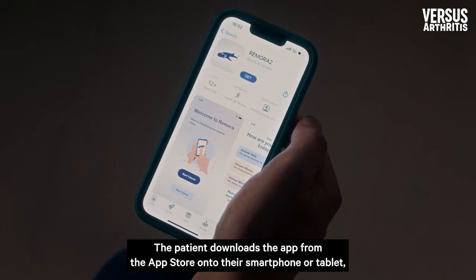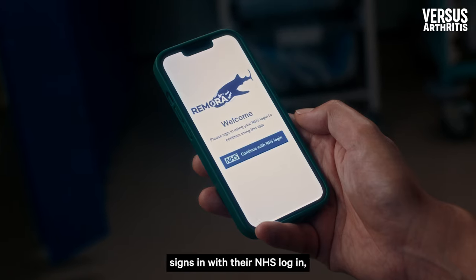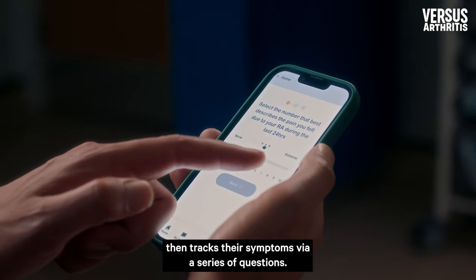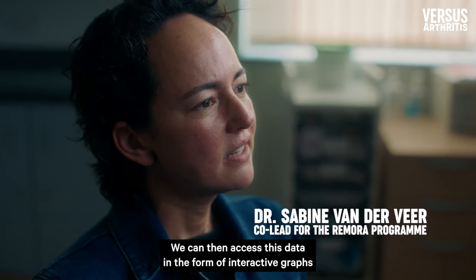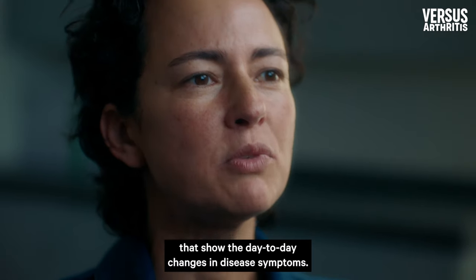The Remora system works like this: the patient downloads the app from the app store onto their smartphone or tablet, signs in with their NHS login, then tracks their symptoms via a series of questions. Clinicians can then access this data in the form of interactive graphs that show the day-to-day changes in disease symptoms.